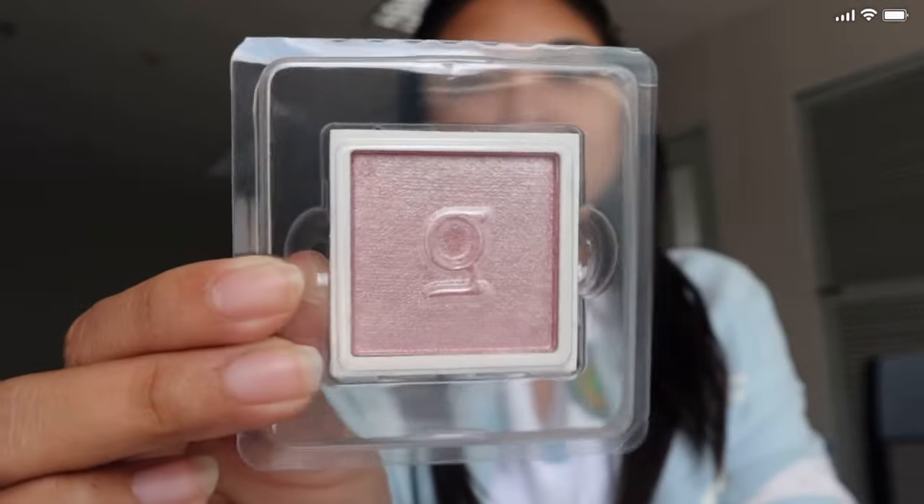Next is also from Get Ready With Me, but this time it's their pressed highlighter in the shade Sakura. This is how it looks like — so pretty! It looks amazing when swatched, and it looks really beautiful on the skin.